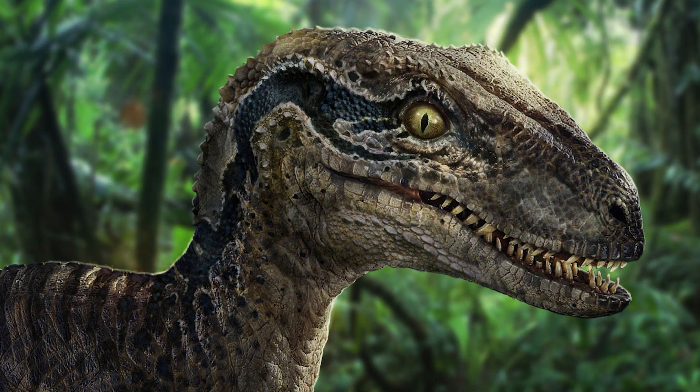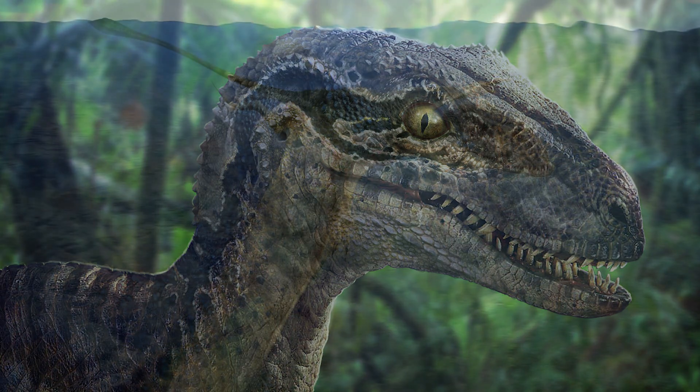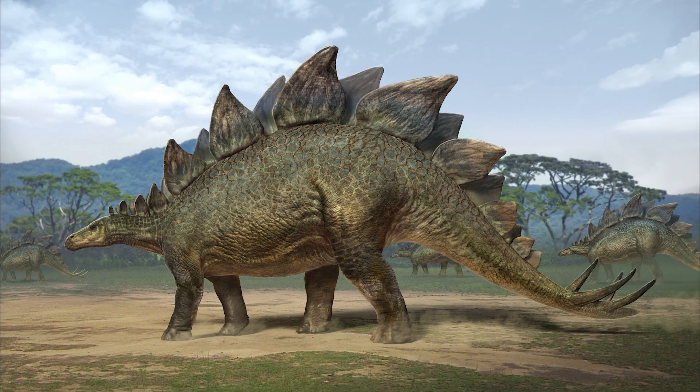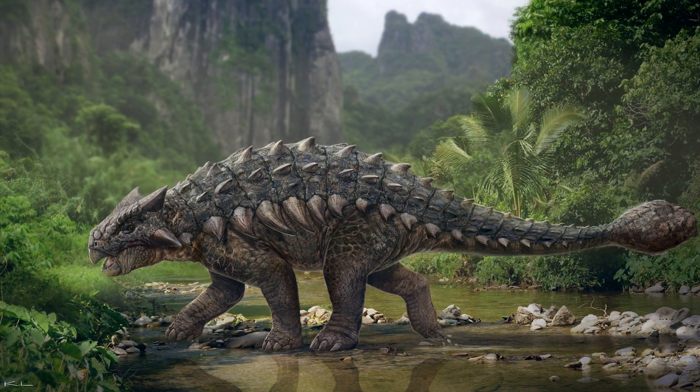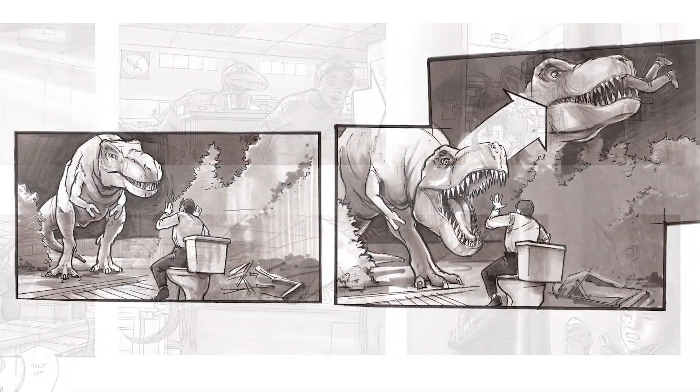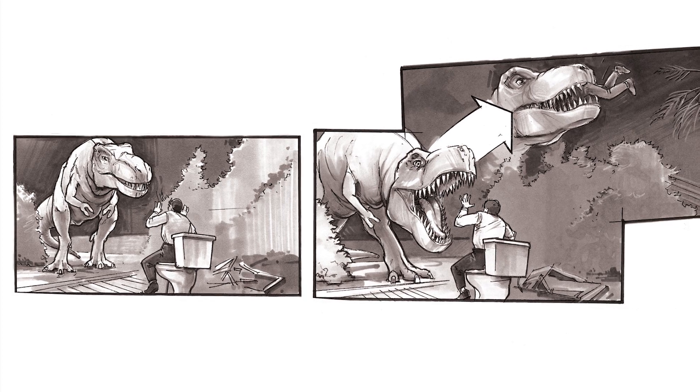A Velociraptor that looks like Blue from the film, a Dimorphodon — which includes proto-feathers that didn't make it into the final film — a Stegosaurus, and an Ankylosaurus. You can see these pictures and more, including storyboards from the original Jurassic Park, at the link in the description below.